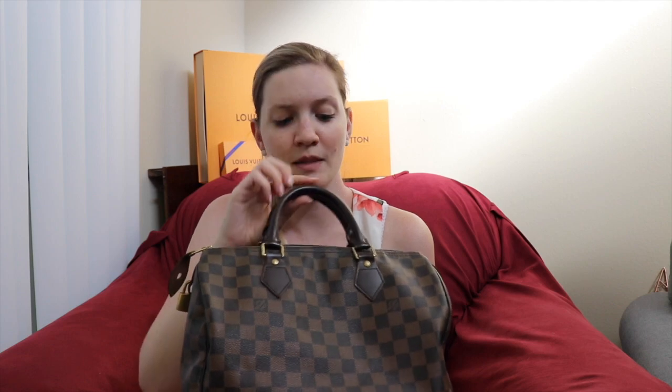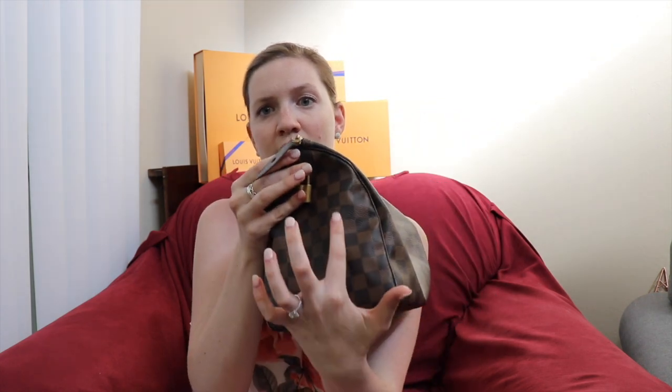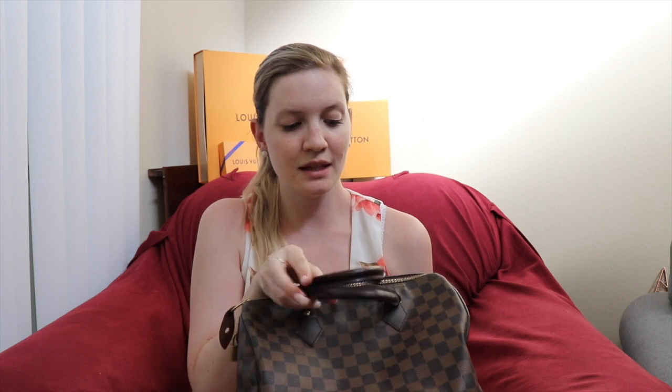I've used this bag a lot, but I'm actually selling it because I really want to try the Speedy 30 Bandoulière, which has some leather along the bottom and includes a strap. Having a bunch of regular Speedies and Speedy Bandoulières feels too repetitive, so I'm moving this one on — but I did love it and used it a lot.